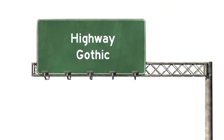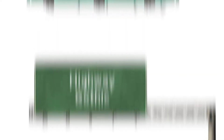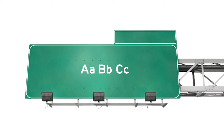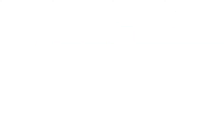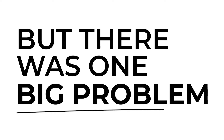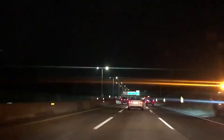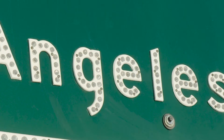Highway Gothic was similar to the UK's font and checked all the boxes. It was sans serif — no hard-to-read squigglies — uppercase letters were easy to distinguish, and it was legible from far away. But there was one big problem: with the development of better, brighter sign materials, at night in the glare of headlights, the E's, A's, and S's looked like O's.